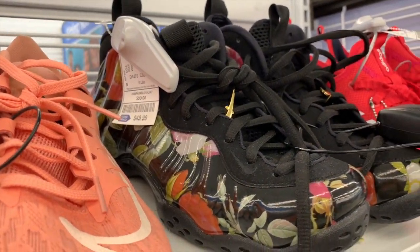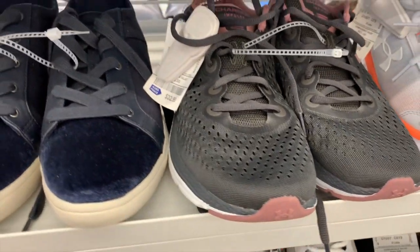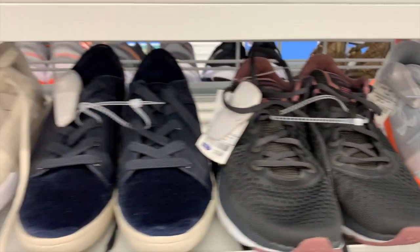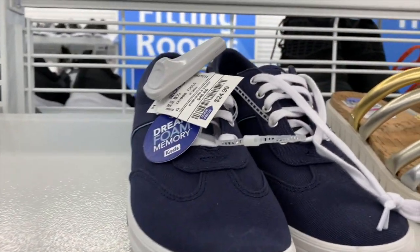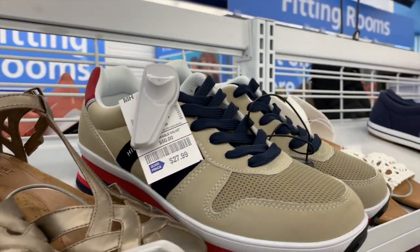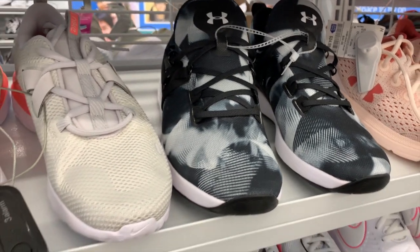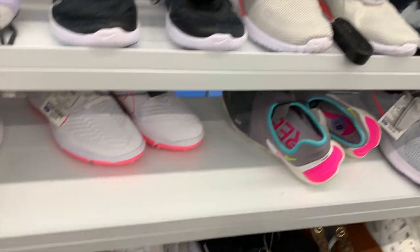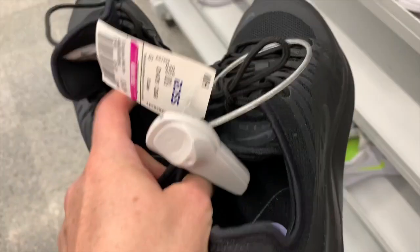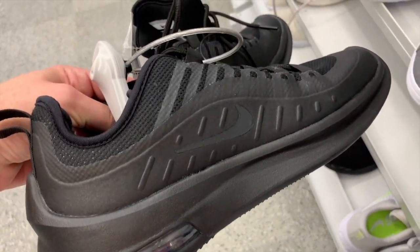Nikes for $49, Charge Impulse - I've never heard of that brand. Under Armor for $29, Keds for $24.99, Tommy for $27.99, and more Under Armor for $27.99. Looks like these Nikes are on sale - they're $34.99, originally $49.99.